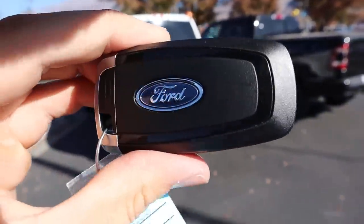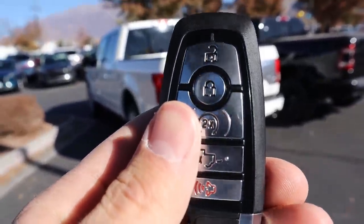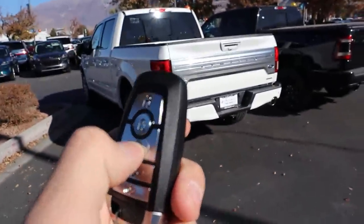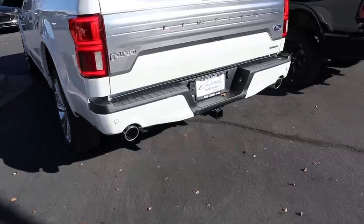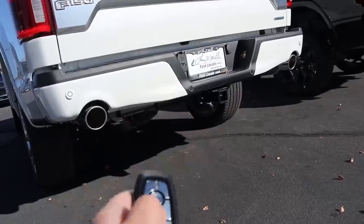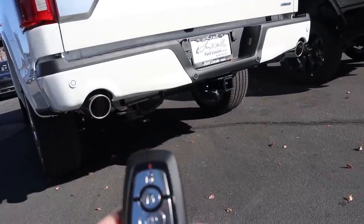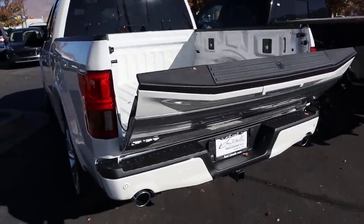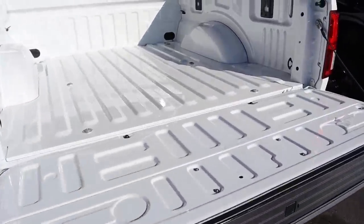Here's the key fob for the F-150 Limited. It says Ford on the back with lock and unlock, remote start, and tailgate release. If we lock the truck and press remote start twice, the twin-turbo V6 starts right up out of the dual outlet exhaust. Press it again and it shuts right off. Pressing the tailgate release button twice will slowly lower the tailgate.